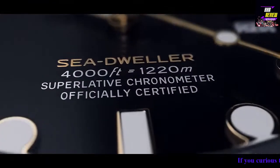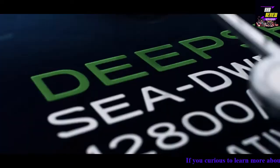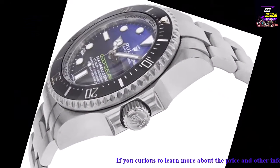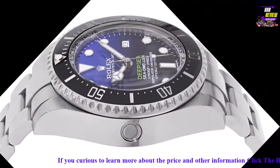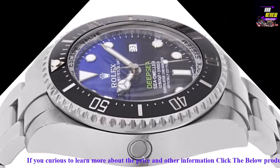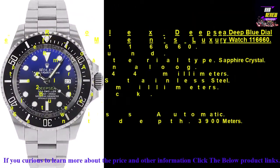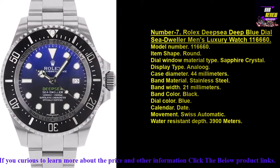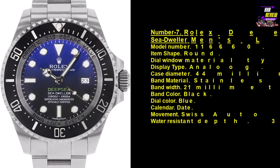Number seven: Item shape: round. Dial window material type: sapphire crystal. Display type: analog. Case diameter: 44 millimeters. Band material: stainless steel. Band width: 21 millimeters. Band color: black. Dial color: blue. Calendar: date. Movement: Swiss automatic. Water resistant depth: 3900 meters. For detailed information and the current price of this watch, check the link in the video description.